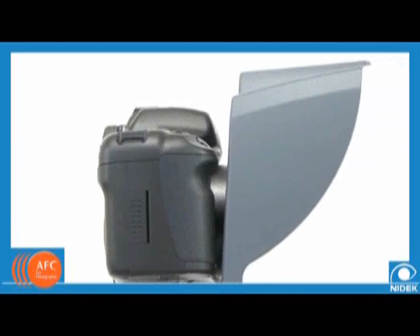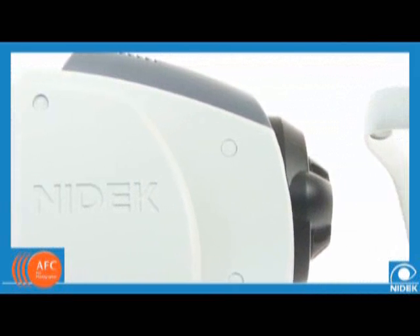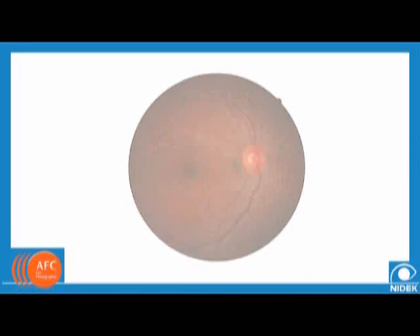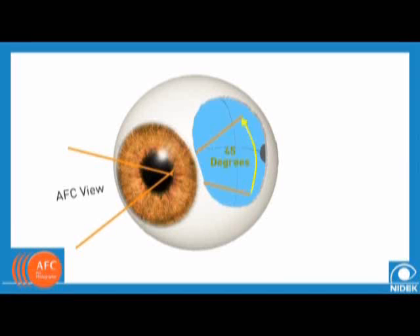Because the AFC maintains a true 1 to 1 ratio between the camera and the lenses, no information is compromised. Many other digital fundus cameras are forced to crop or shrink the images because they lack this 1 to 1 ratio. When sensitive diagnostics are the difference between a misdiagnosis or not, this can be invaluable to your patients. With the NIDEC AFC, you will see every important detail. The AFC allows a picture angle of 45 degrees without any need for dilation, with the pupil size as small as 3.7 millimeters.